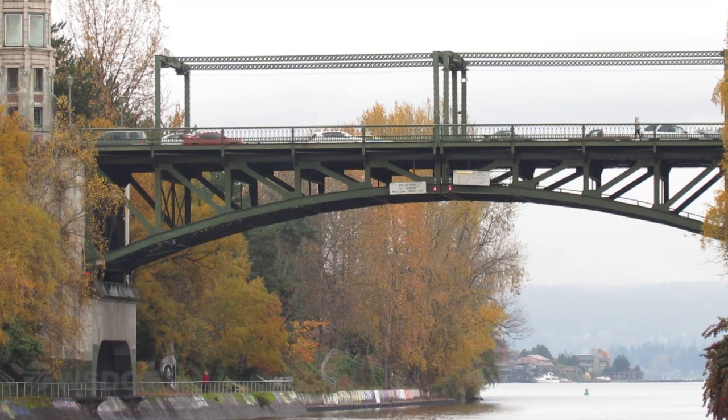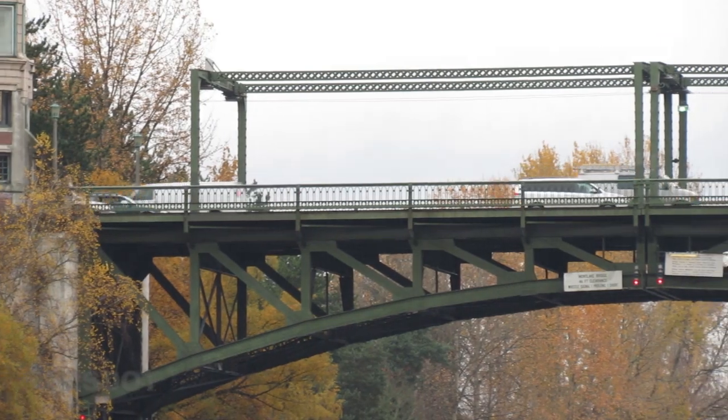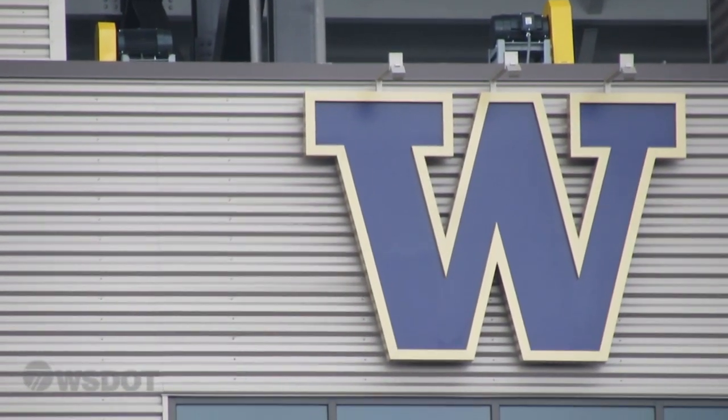North of 520, we are planning a second bridge over the Montlake cut to connect transit and pedestrians to the new light rail station near Husky Stadium.